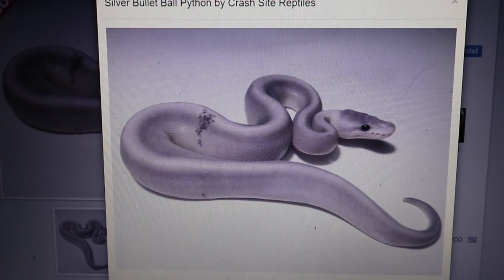When putting this video together, I realized I wasn't sure what genes made up the silver bullet — it's pastel combined with super cinnamon. After you're in the ball python game a while you start hearing terms like gray matter, urban camo, the dreamsicle, and the silver bullet without knowing what's actually in those snakes. It's interesting to dig into a combo, figure out the genes, and see the subtleties between different versions. Unlike the blue-eyed leucistic which is always pretty consistent, the silver bullet has huge variability — one person's silver bullet can look completely different from another's. Thanks for watching.